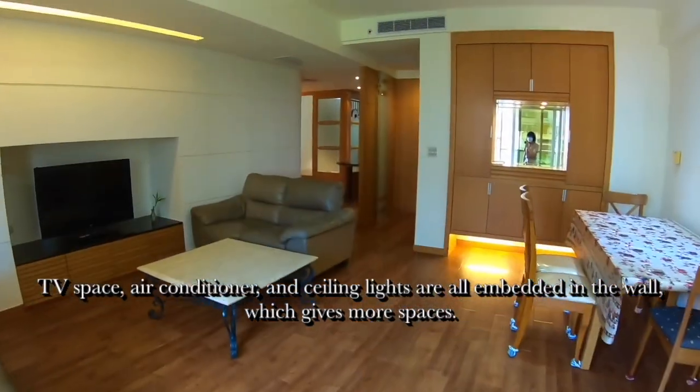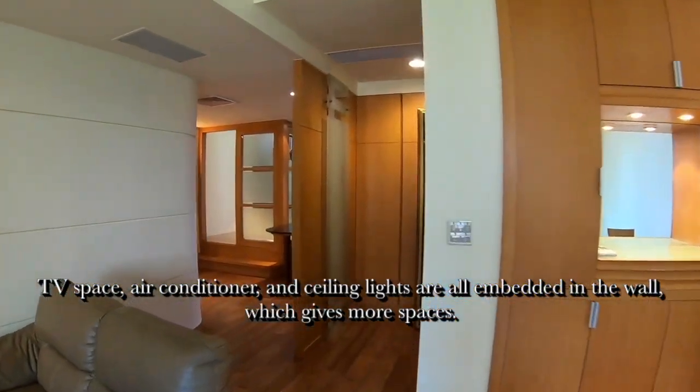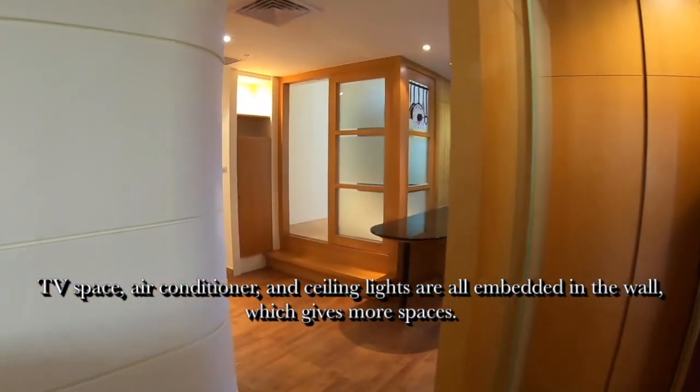The TV space, air conditioner, and ceiling lights are all embedded in the wall, which gives you more space.